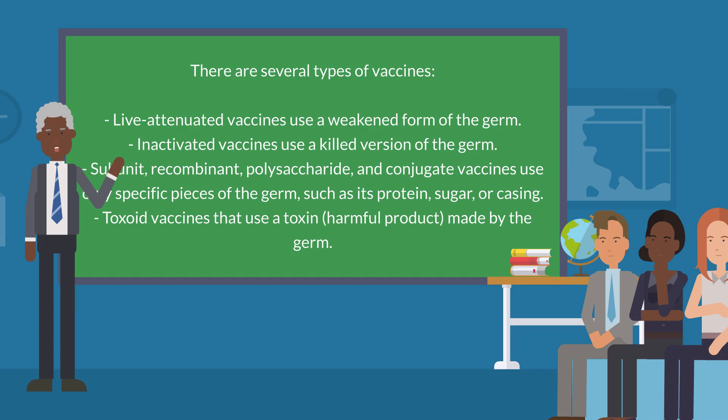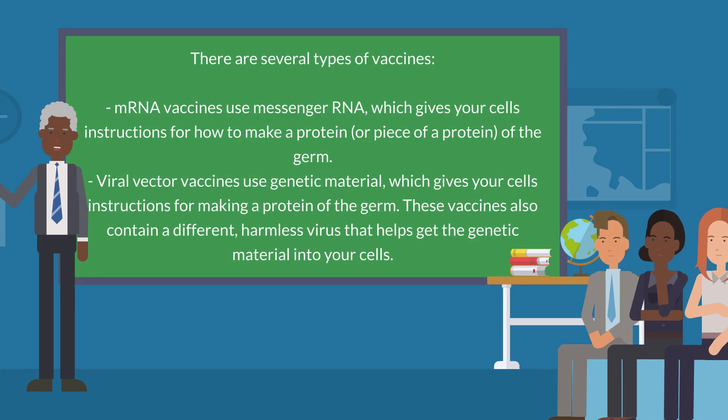Toxoid vaccines use a toxin — a harmful product made by the germ. mRNA vaccines use messenger RNA, which gives your cells instructions for how to make a protein, or piece of a protein, of the germ. And viral vector vaccines use genetic material which gives your cells instructions for making a protein of the germ. These vaccines also contain a different, harmless virus that helps get the genetic material into your cells.